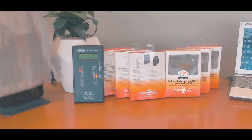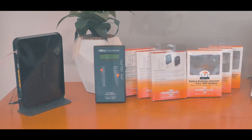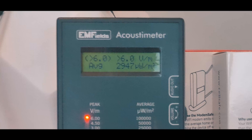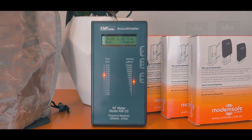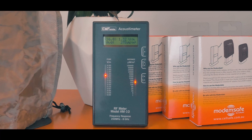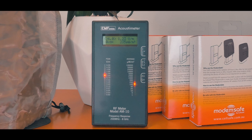By using this EMF acoustic meter, which measures wireless RF radiation, we can see the EMF coming from this particular modem is currently measuring around 6 volts per square metre. If we apply the ModemSafe, we can see the EMF has now dropped to an average of 1.6 volts per square metre, lowering the EMF by 3 to 4 times.